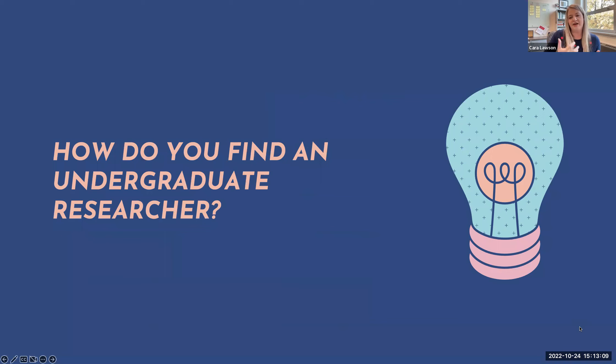You might be thinking undergraduate research would be really great — maybe to get some posters done, work on a paper, or help with a lit review. Beyond what we've talked about already, what are some events and strategies that have worked for finding undergraduate researchers?